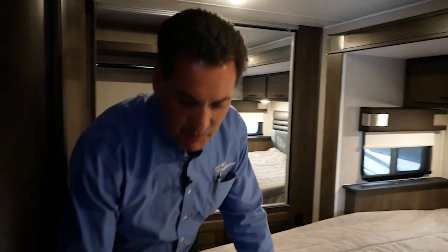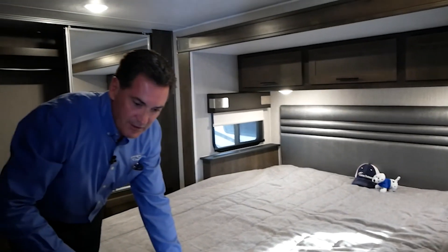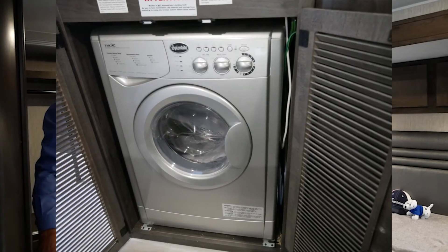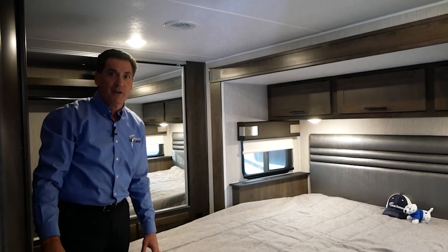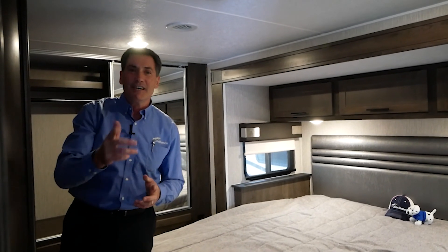One of the unique options we offer on this floor plan, and this particular coach has it, is our optional combo washer dryer — available in the 298KB. Folks, if you'd like more information about the Leprechaun 298KB, check us out on our website.